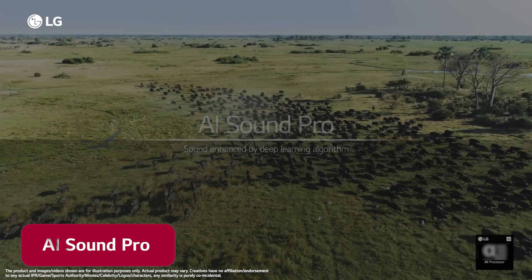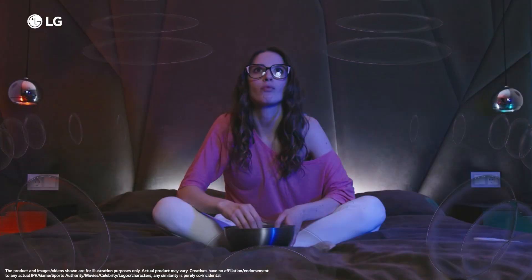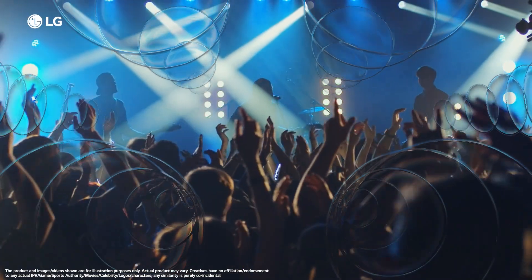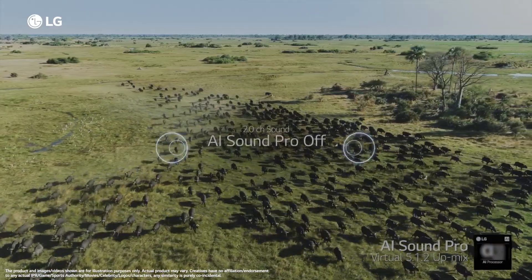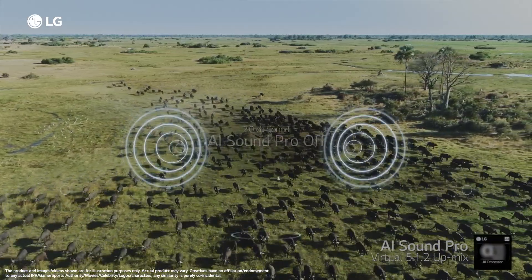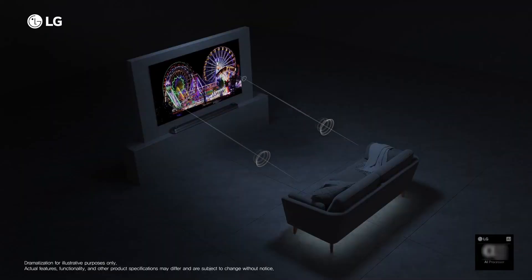AI Sound Pro immerses you in the scene with sound effects from the scene precisely flowing all around you, with the character's voice becoming more clear. This feature recognizes voices, audio effects and frequencies using deep learning from audio data points, and optimizes the sound making it more immersive and spatial.